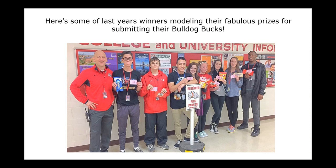Recognize any of these students? They're modeling their prizes from last year.